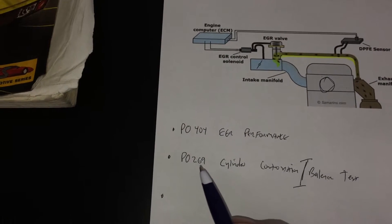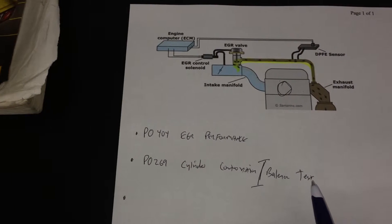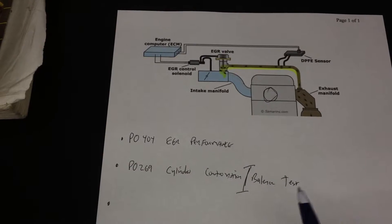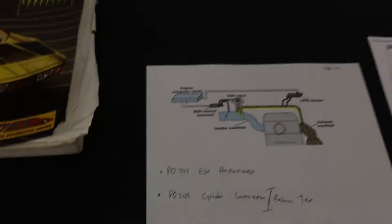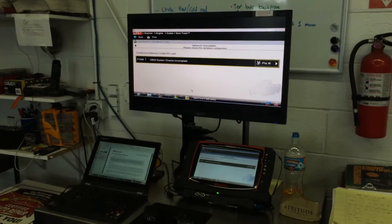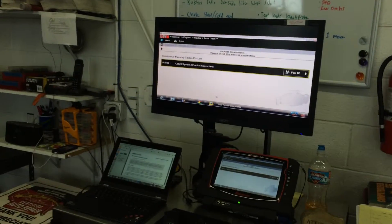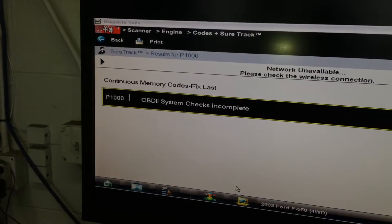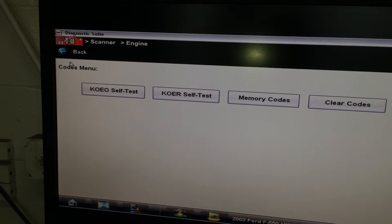The other code was P0269 — Cylinder Contribution Balance Test. This is all diesel, electronically controlled, and very hard to troubleshoot. For fellow technicians thinking about getting the Verus Pro workstation, it's about 15 grand, but it's worth every penny to help educate your customers and do battery repairs. There's a cool test built right into the system.